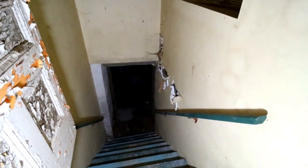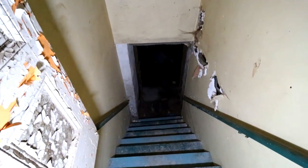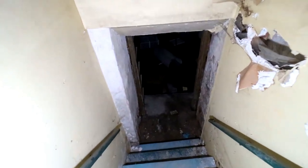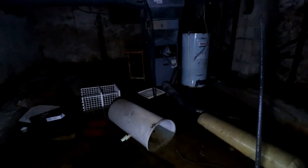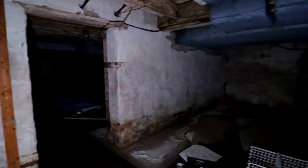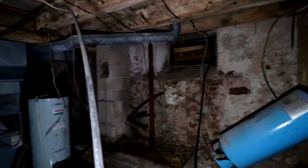And then the basement — the basement kind of looks flooded. Going down to have a quick look. Yeah, it's flooded. It's not that deep, but too deep for me to walk through. Not going to be able to get around down here, unfortunately.